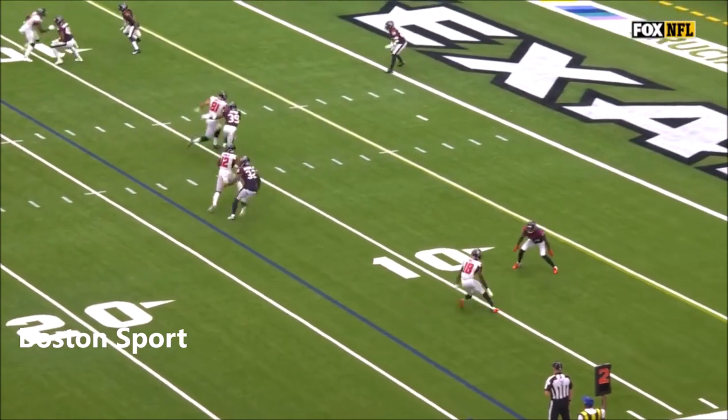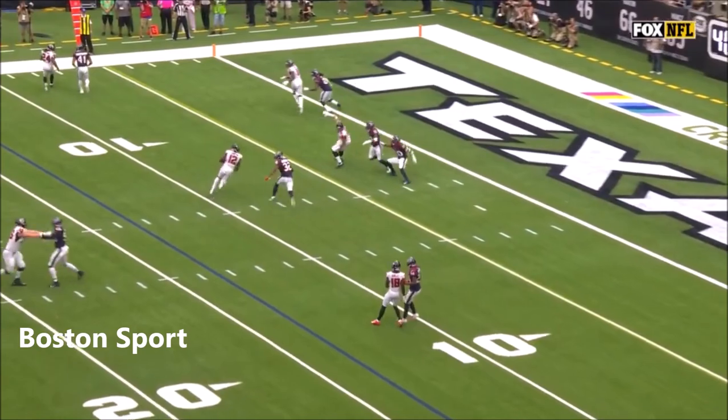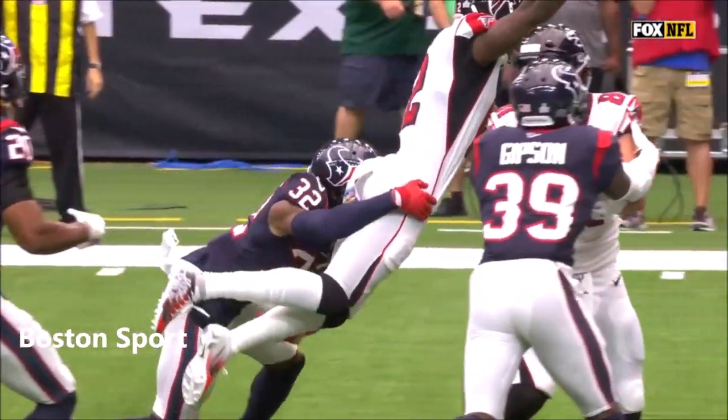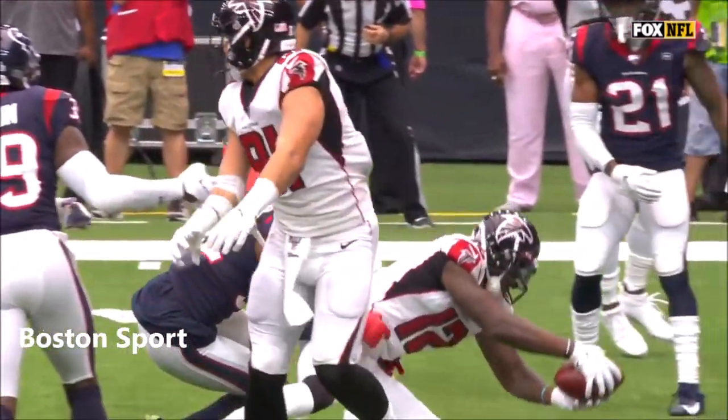This is a great route combination — one up, one underneath. He wins at the line of scrimmage. There's just no chance; he has no help inside. Possession. Touchdown.